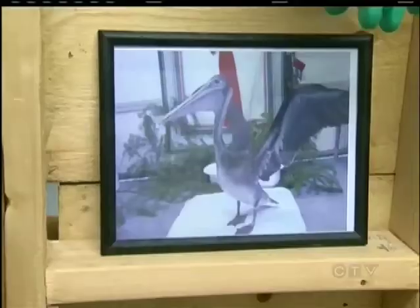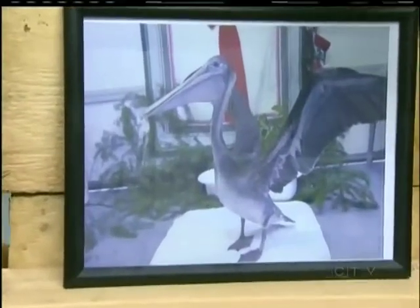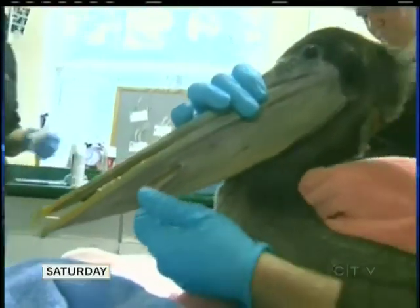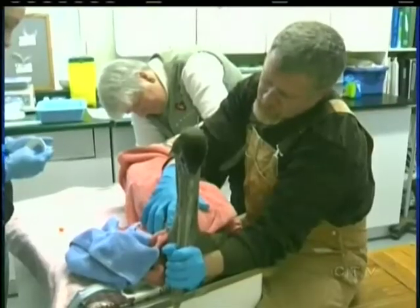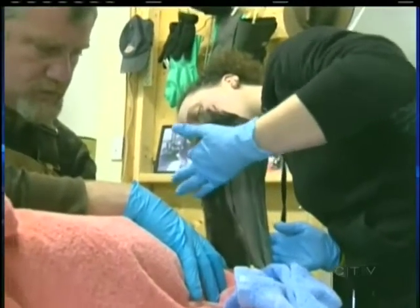This is only the second brown pelican to ever be treated in the Merville facility. The last one that was here was six years ago. This time the bird has a badly damaged neck and a hole in its pouch. It happens a lot to have a hole in the pouch, but the major part is the wound in the back of his neck. We don't know if he got caught by a predator or caught in a net or something. All the feathers are gone and it's just flesh really.